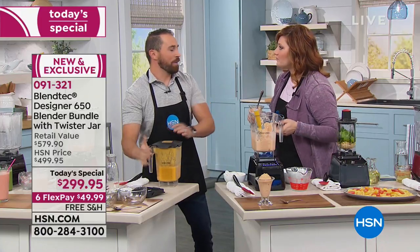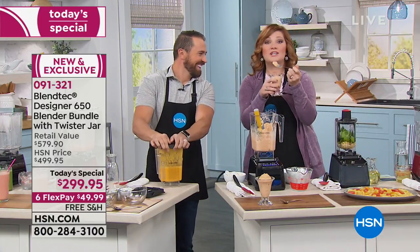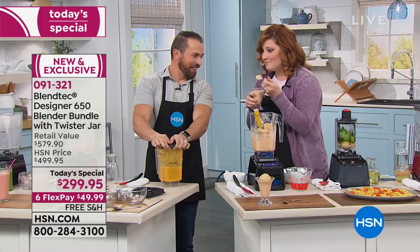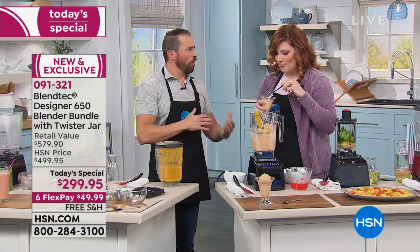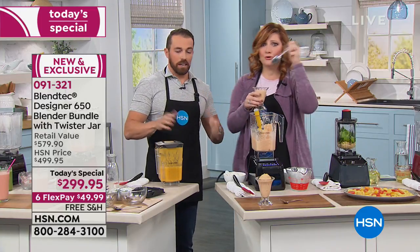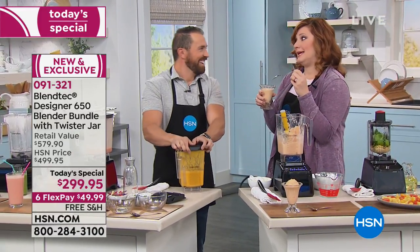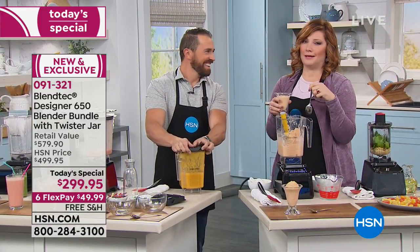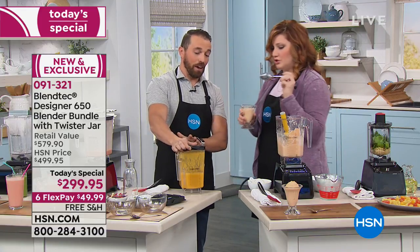That tastes like an orange creamsicle. How is it possible that cabbage is in there? We're just making dreams come true. There are so many recipes that mix all sorts of different vegetables inside of ice cream. The best thing about Blendtec is you can just experiment and throw things in there. Here's the soup — just got done. You can see the steam.